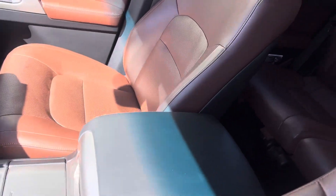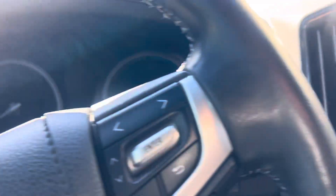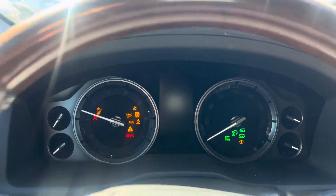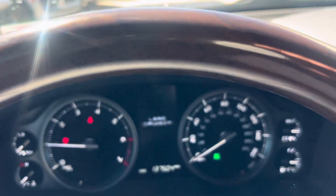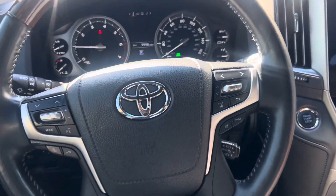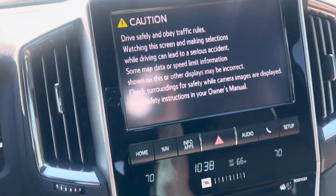As I get inside, as it sits we see 137,504 miles. The appearance on both the outside and the inside certainly does not look like a car with 137,000 miles.